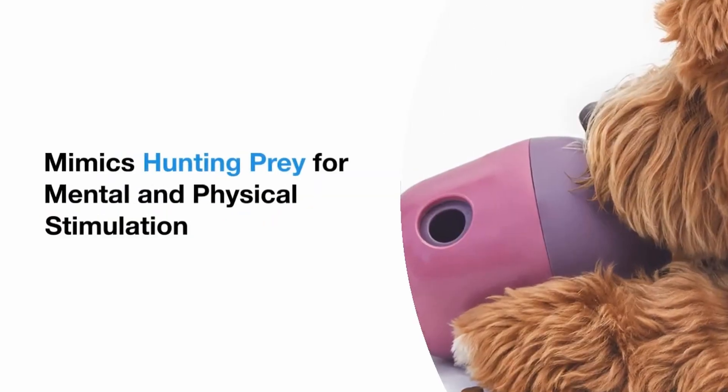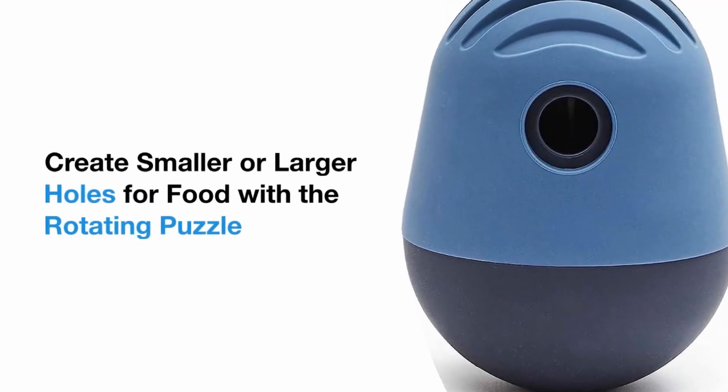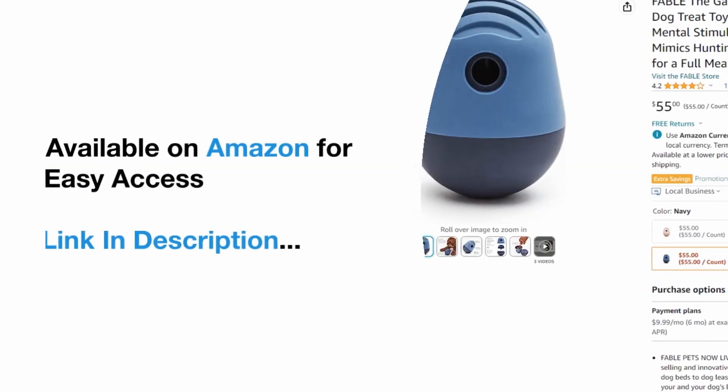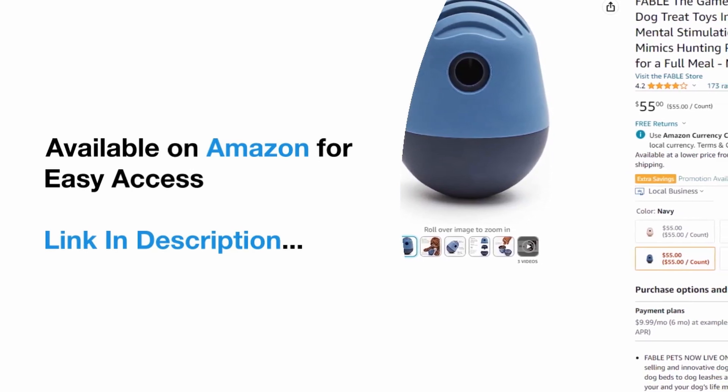Mimics hunting prey for mental and physical stimulation. Create smaller or larger holes for food with the rotating puzzle. Slow feeder design discourages gulping and indigestion. Available on Amazon for easy access — link in description.